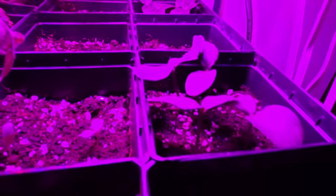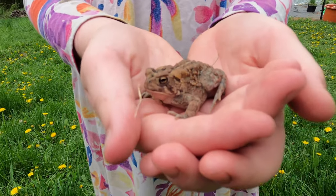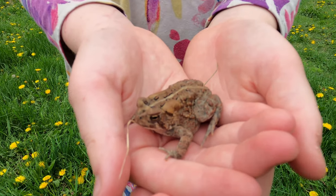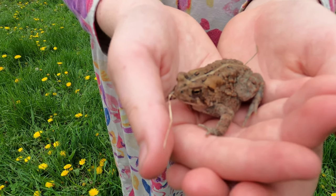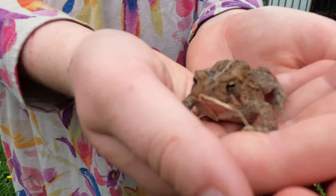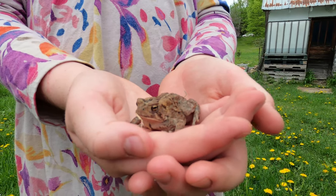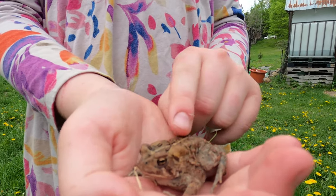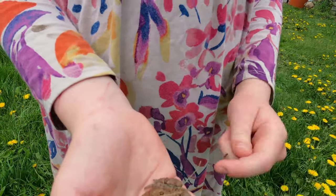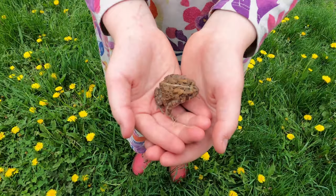We're going to transplant the cucumbers next week hopefully as well. Hannah found her first toad of the year here at Plowman's Backyard — she is an avid frog collector. He's cute and little — you can see the little spots. Very nice!